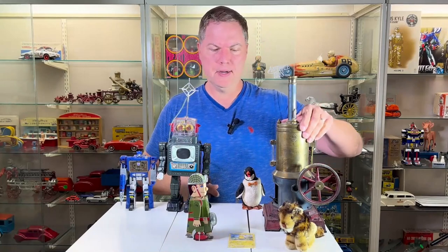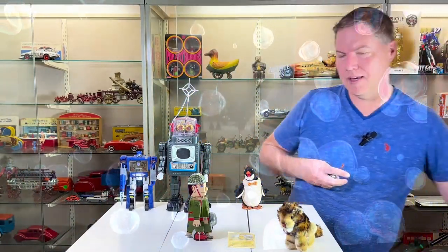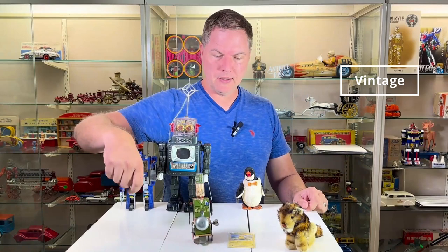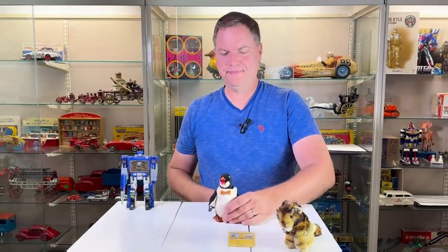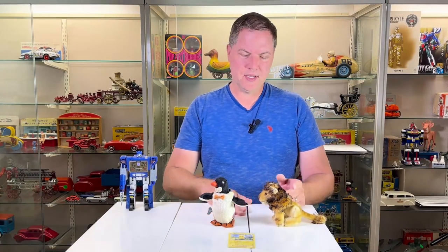Our wind-up toy here is on the bubble — in another decade it will cross over. At this point it's just pure vintage, probably 1960. When you look at the back, it's Yonozawa. So definitely vintage. Stife, definitely vintage. Each of these, 60s, 70s.